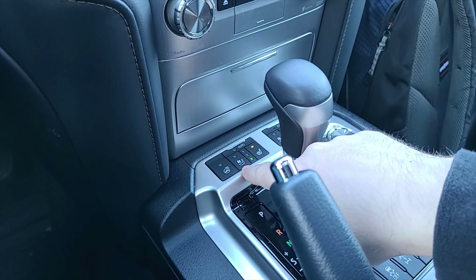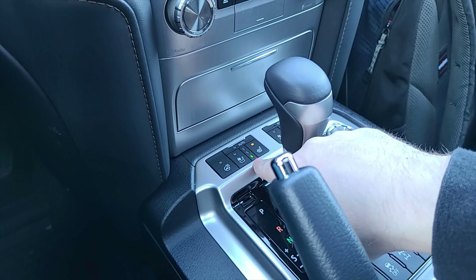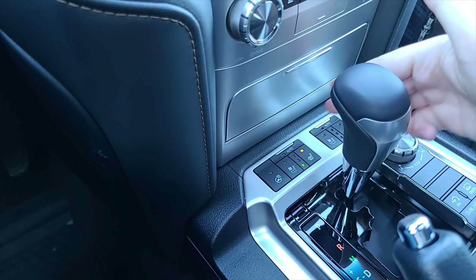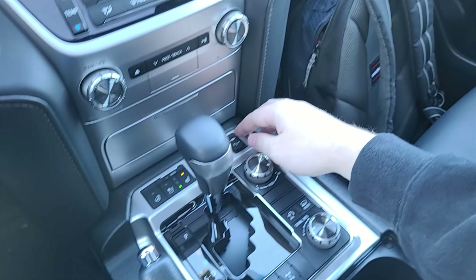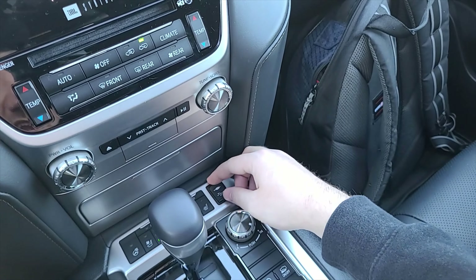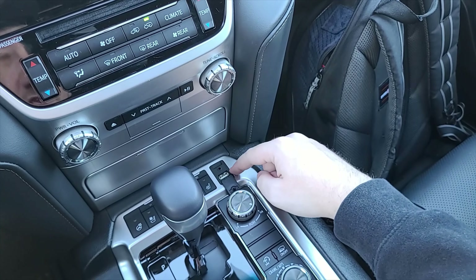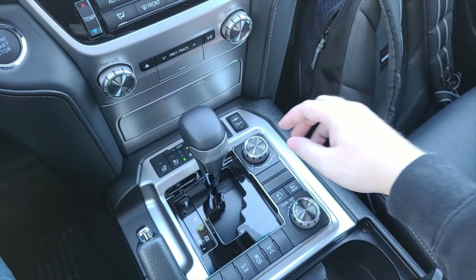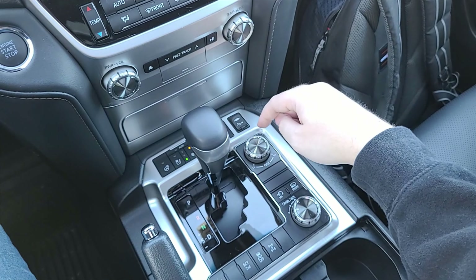Coming away from that, you have a heated steering wheel button, ventilated seats, and heated seats with three options for each. There's also the same controls behind the gear lever for the passenger. On the passenger side you've got a nice USB port and a headphone jack port as well.